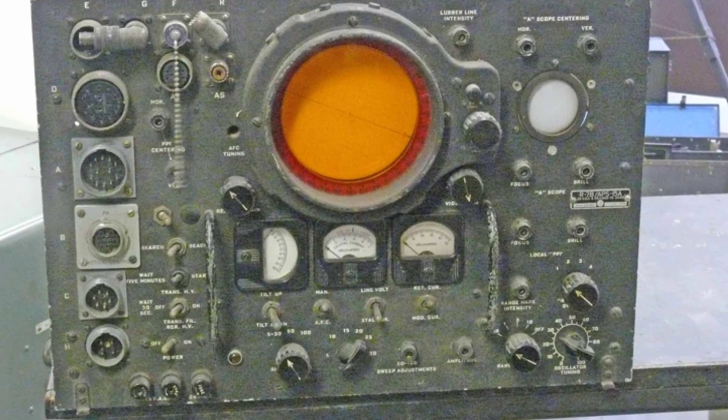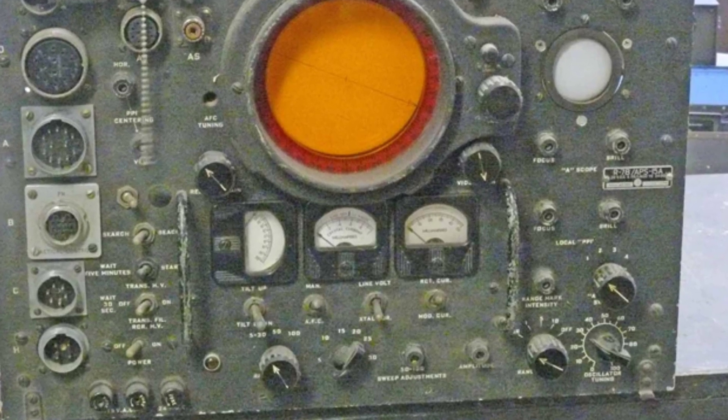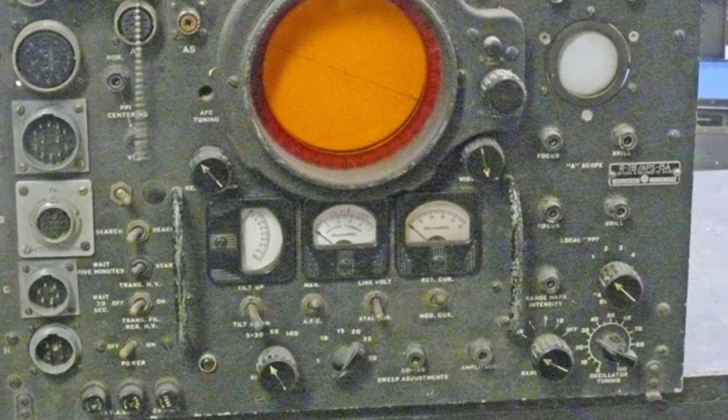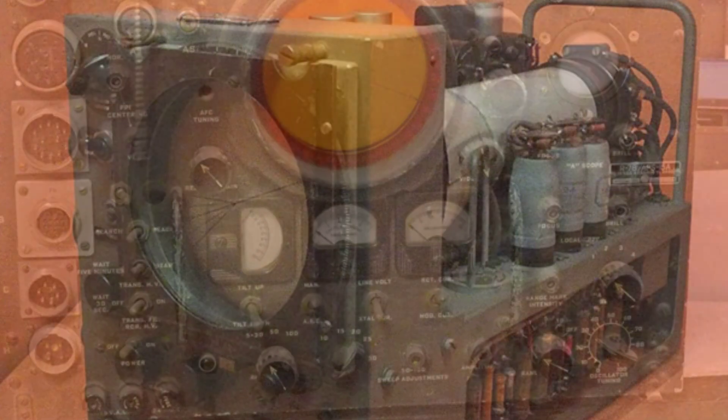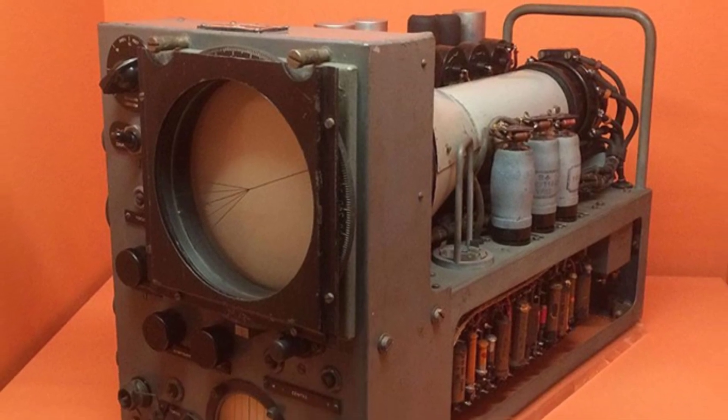One successful model used in the B-17 strategic bomber was the N-APS-15, also known as H-2X and nicknamed Mickey, which was based on the British H-2S airborne radar.